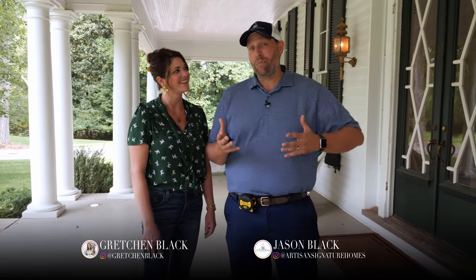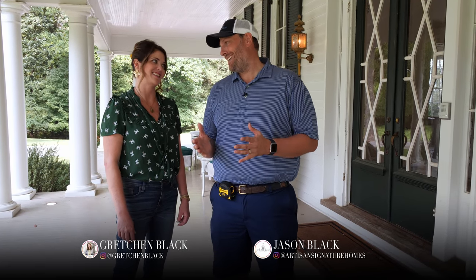Hi guys, welcome back to another episode of Building a Better South. If I'm smiling like it's Christmas morning, we're doing a little bit of trim work and that is one of my babies. I cannot wait to show you guys just a little taste of what we're adding here to Edgewood. We are excited to be adding trim back to the walls — not doing a ton of stuff, but enough that it's going to make it unique and feel special to us.